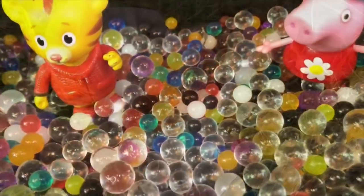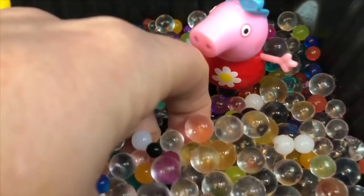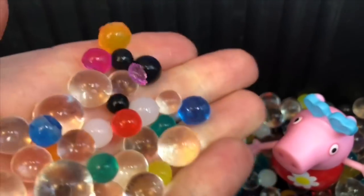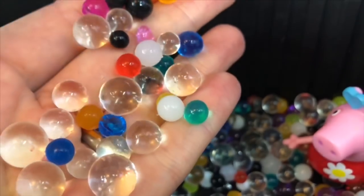You know what reminds me of salmon eggs? Our Orbeez! Thank you so much for coming to Tiny Treasures. Please subscribe to our videos. Goodbye!